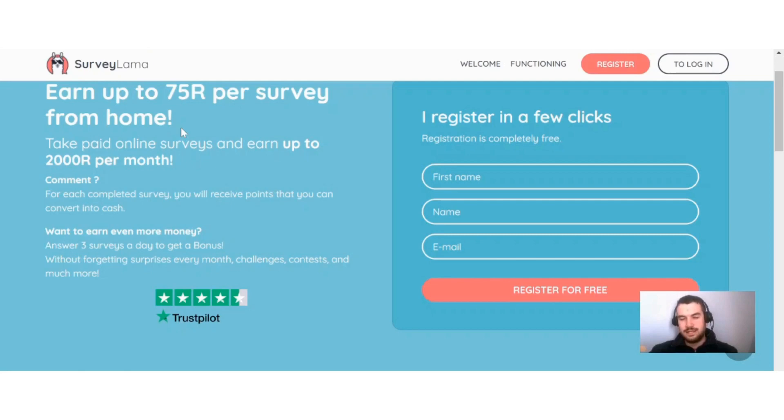Survey Llama is a site that pays you to do surveys online. You can see here on the main page it says earn up to 75 rand per survey from home — that's around four to five dollars — and earn up to 2000 rand per month, which is around 120 to 130 dollars. For each completed survey you will receive points that you can convert into cash, so they credit you in points, not in cash directly.